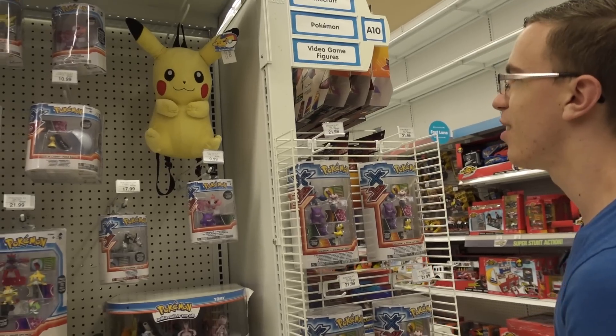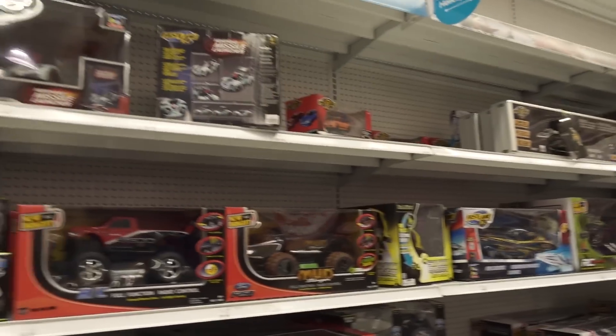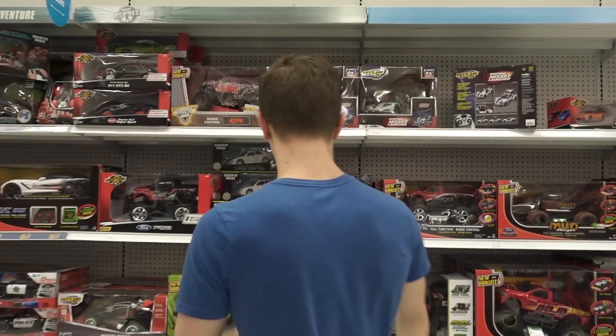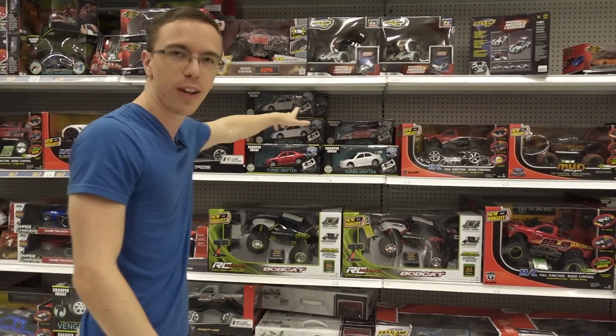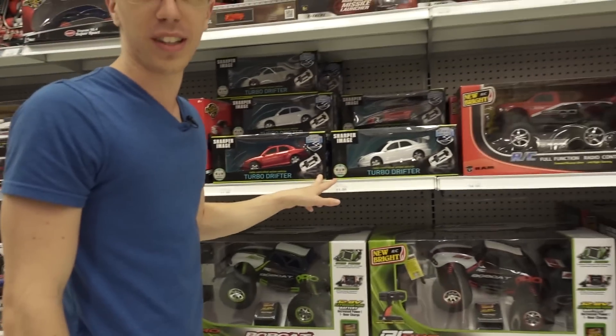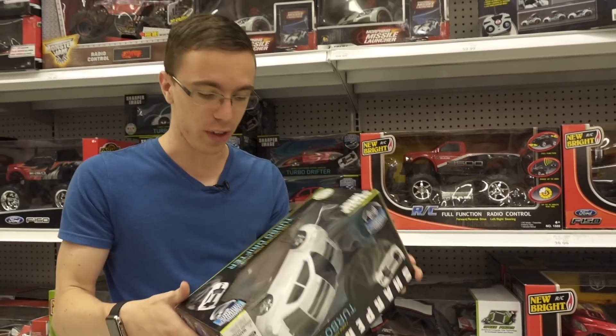I want Pokemon stuff — oh, is there a Pokedex? Radio stuff — radio stuff. This is it! Which one is the best? Turbo Drifter — $12. Can't beat a deal like that. I could get like four of those. If I get four of these, I win right? I might be on to something here — how do you argue with four of these?